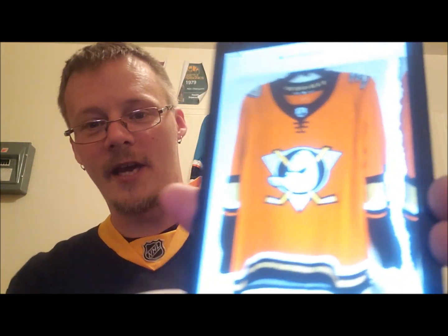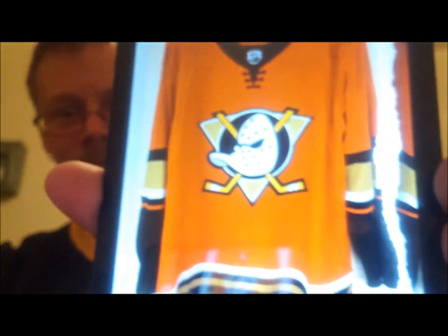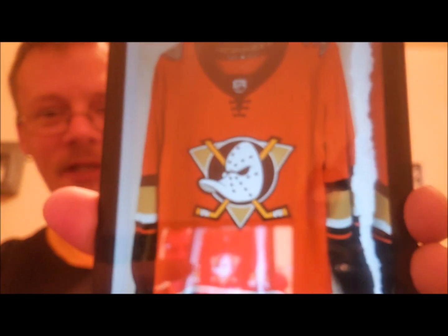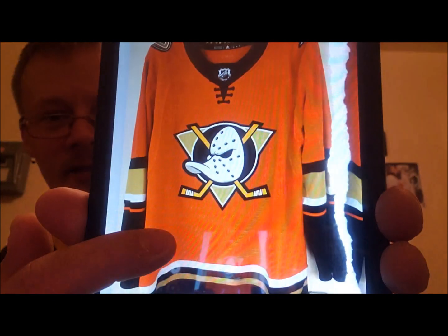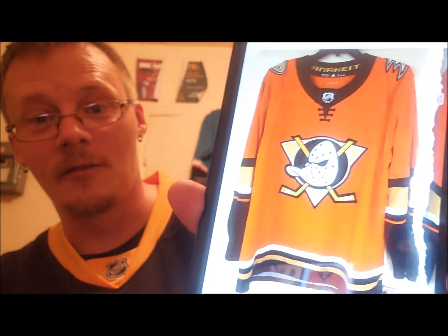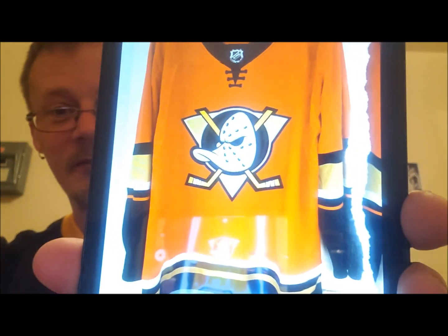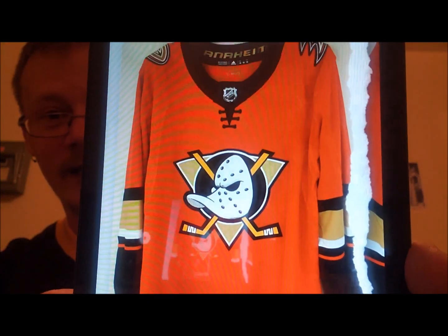So with me again is Melissa's handy dandy tablet, and this is the guy in question. Now I know what you're saying — didn't they already have a third jersey that they released last season? Yes, they did. But that one was more or less to celebrate their 25th anniversary before they went back to this.